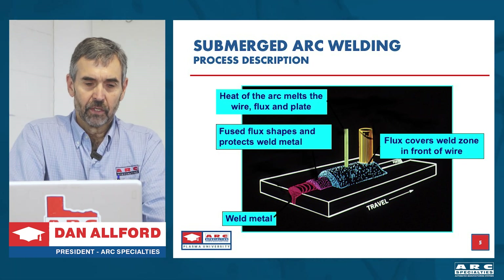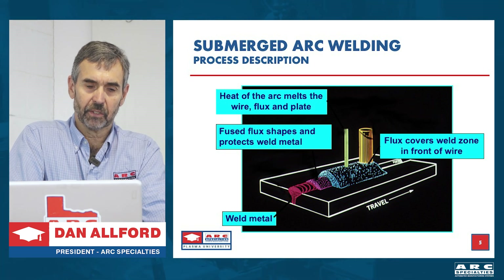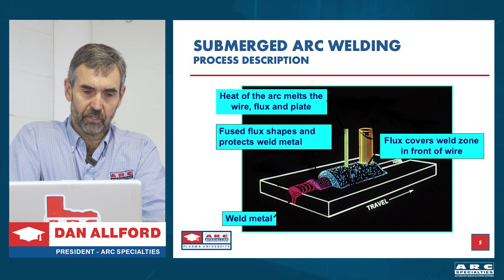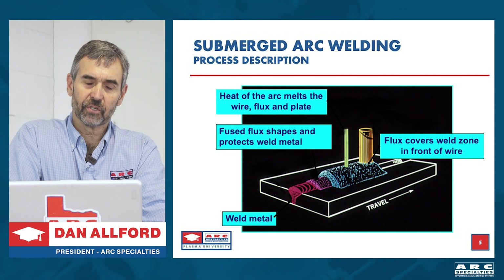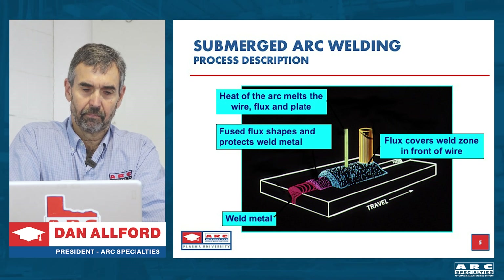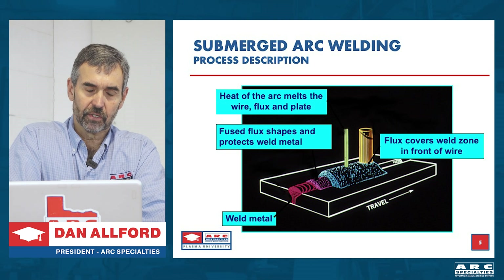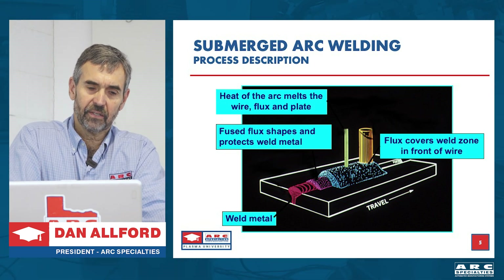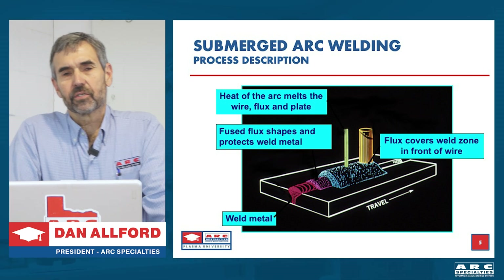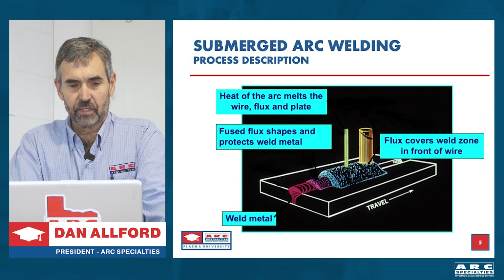So the basic principles: the golden tube in the diagram provides the flux — it can be pumped in or gravity fed. Direction of travel is to the right, so the flux leads the wire. The silver wire feeds into the puddle, energized from a power supply — it could be AC or DC. Beneath the flux covering we have a weld puddle, and above that we have molten flux. The arc is completely shielded, contained underneath the flux and the slag. You don't see any arc, you don't see any smoke. The flux actually acts as a deoxidizer, so you get extremely high quality welds with very little oxide.